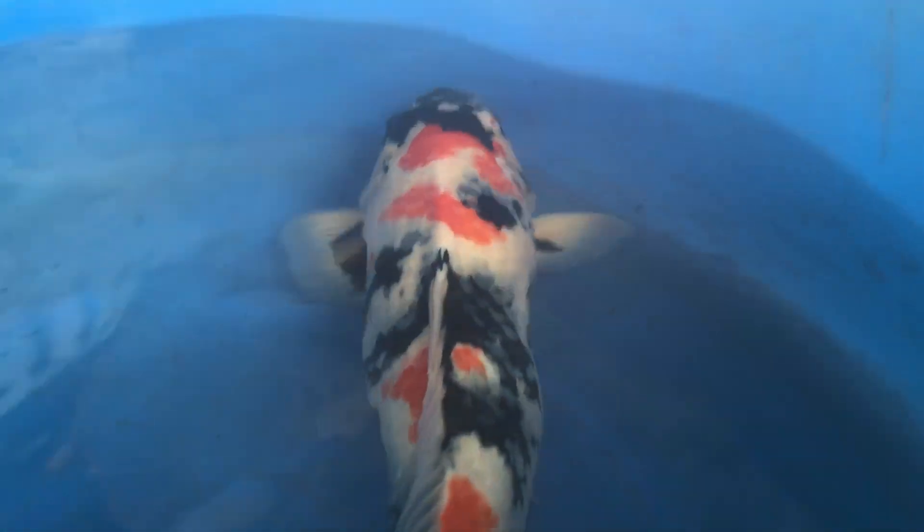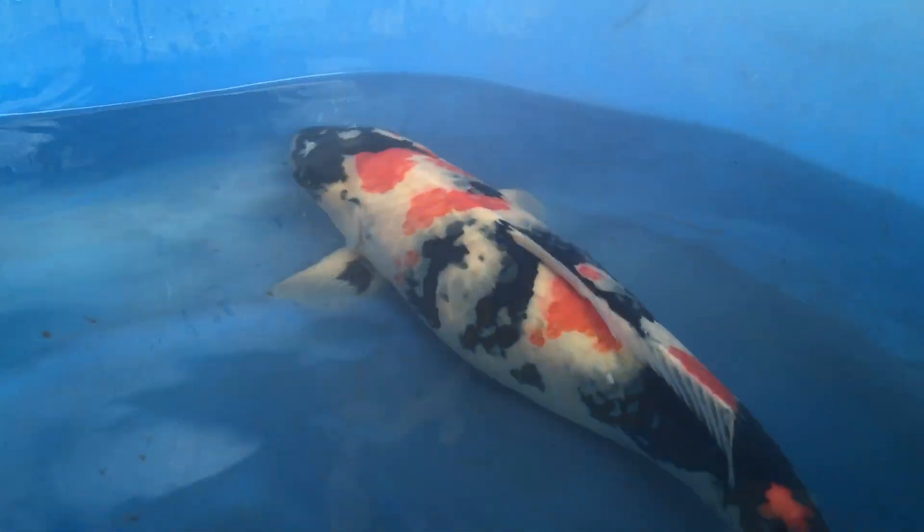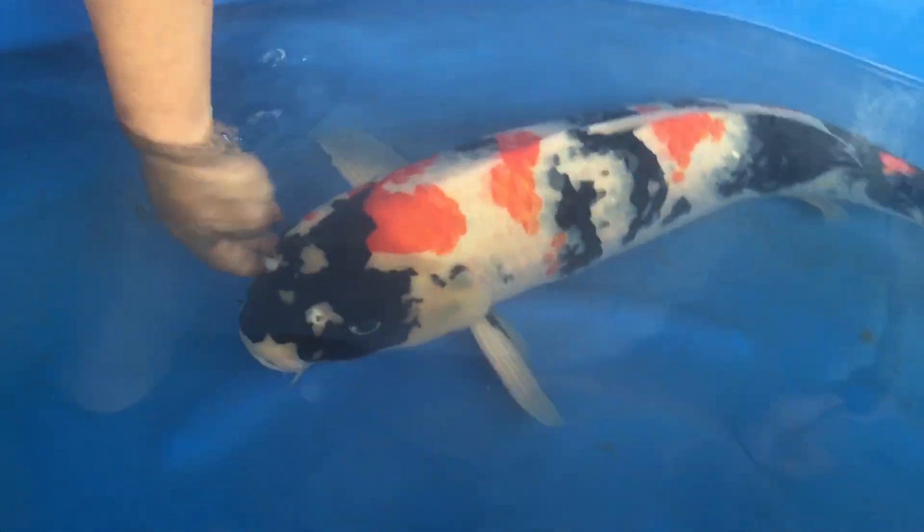Just picture yourself — this koi is going to get 30 inches, 32 inches. All the sumi is going to finish up. This is going to be a very jumbo showpiece in your pond. You can enjoy the process.